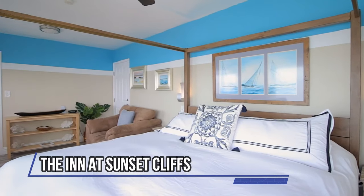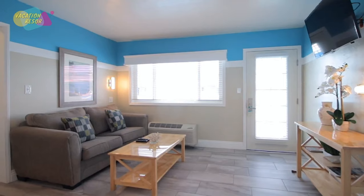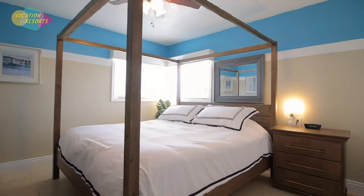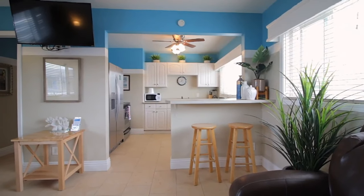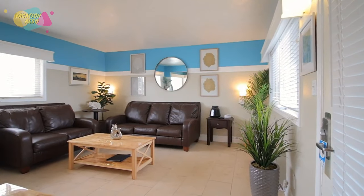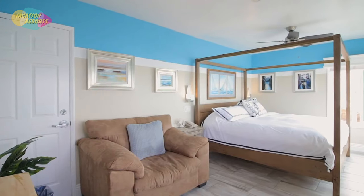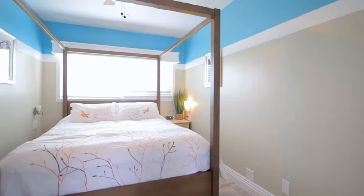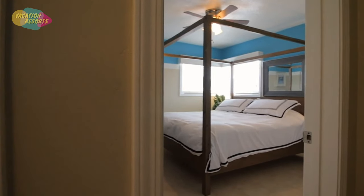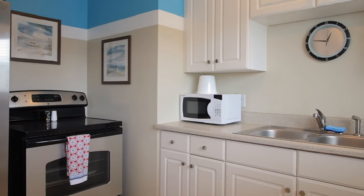The Inn at Sunset Cliffs is a hotel in San Diego directly on the Pacific Ocean, situated in the historic Point Loma, Ocean Beach region. The atmosphere in this boutique hotel is calm, and it's one of the rare locations in San Diego that truly is an oceanfront hotel, with beaches only a few blocks away. The Inn is a popular location for weddings and has two ocean-view terraces. You can also reserve one of the hotel's packages to add a little extra romance, beach time, or celebration.